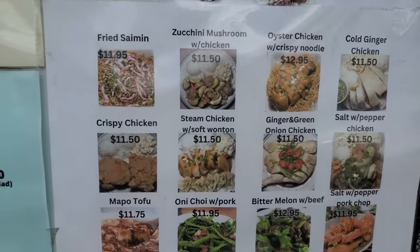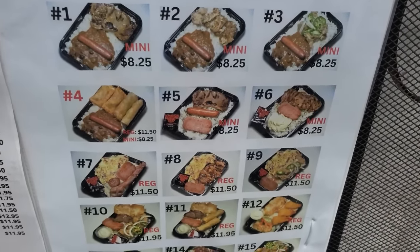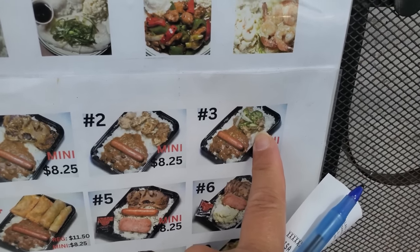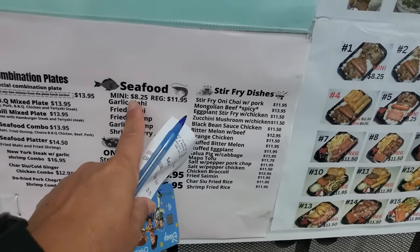She also has en choy with pork, chasu fried rice, and they have interesting bentos. Like, I got this one — it has her famous salt and pepper chicken. She said people really like that, and the pork chops. They have some minis.